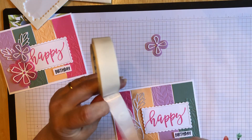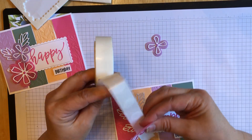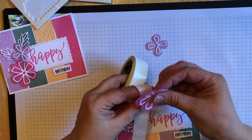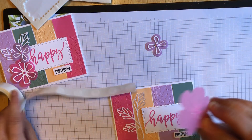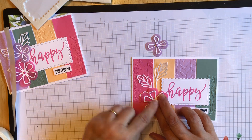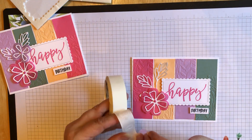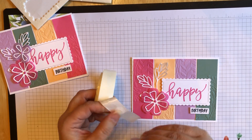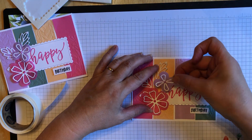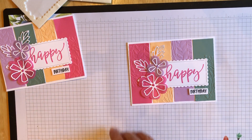So for these flowers, I'm going to attach them with glue dots as well — these new ones are very sticky. You can put your flowers wherever you like. I'm going to stick one down here and then the smaller one a little bit higher. You can overlap them a little bit too if you wanted. And there is your card.